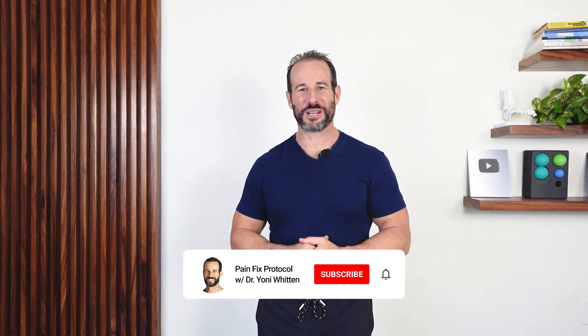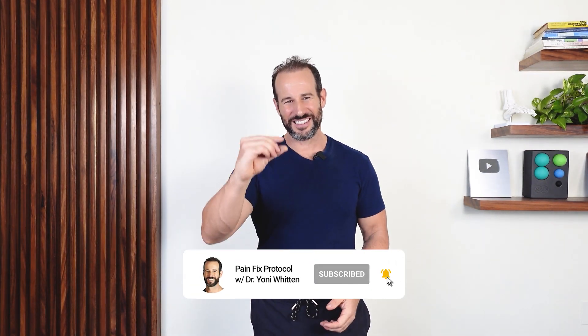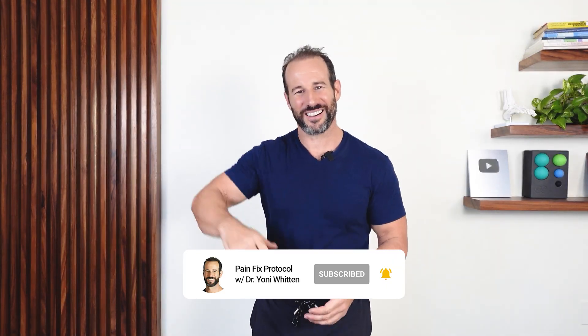Now you've got three simple exercises you can use to relieve pain, improve posture, slash your risk for headaches, and most importantly, safeguard the health and functionality of your cervical spine for a lifetime. If you want to find out more about active traction and what makes it the most effective technique for permanently correcting posture, I've got a video that talks all about it. Beyond that, thank you so much for watching — make sure to hit that thumbs up button and the subscribe button before you head out, and I'll see you next time.